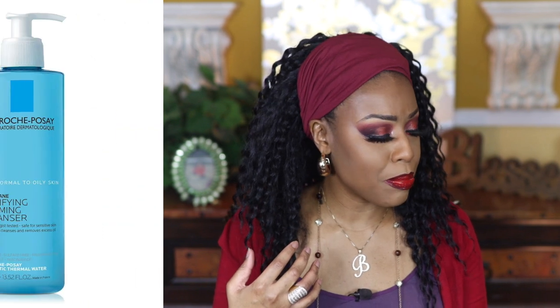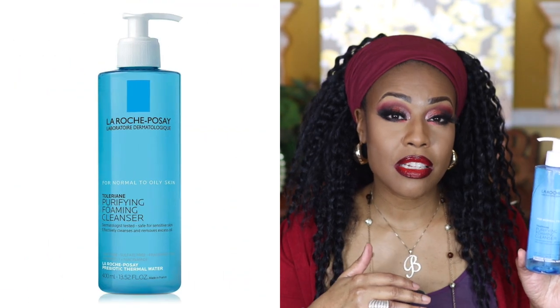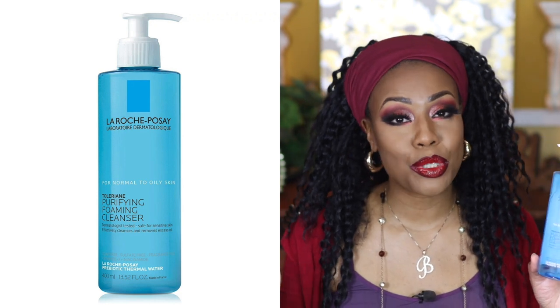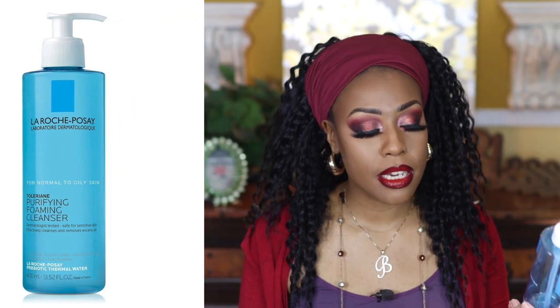This next one is an absolute fail — the La Roche-Posay Purifying Foaming Cleanser. This particular cleanser is not good if you have sensitive skin; it will dry it out to the max. I wouldn't repurchase it. I found it okay when I used it, but my husband used it as well and it tore his skin up — it was terrible. I wouldn't recommend it.